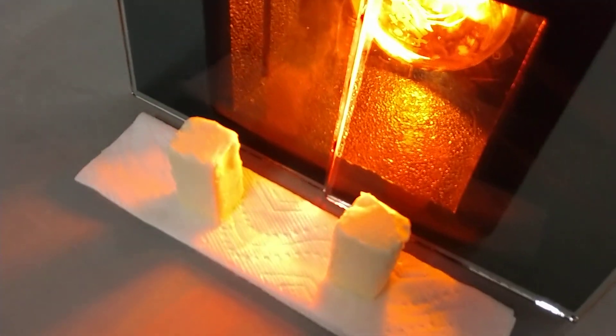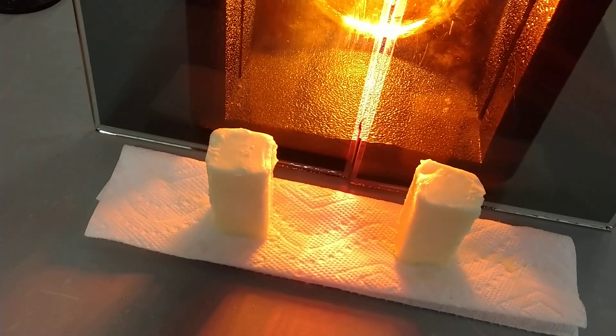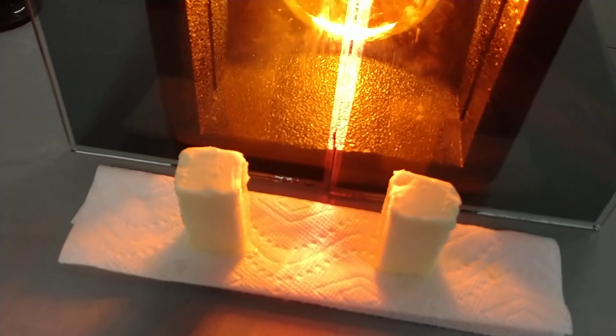Let's see what that means when it comes to butter. Let's see how long before one of these melts. I've not done this before, so I have no idea how long this is going to take.